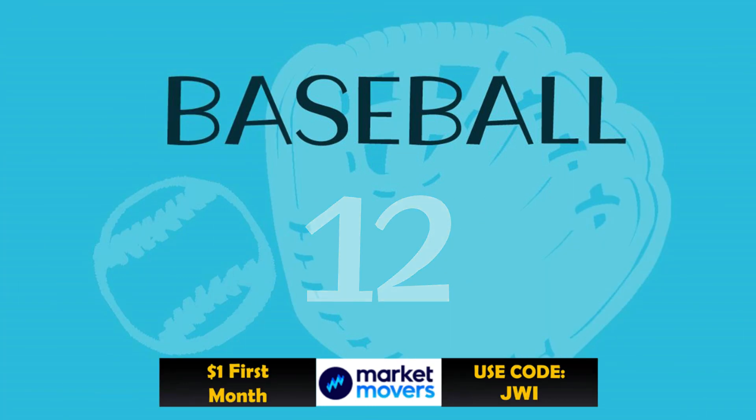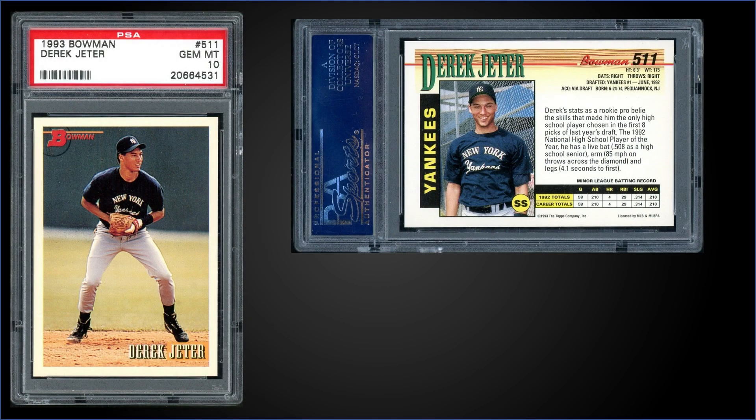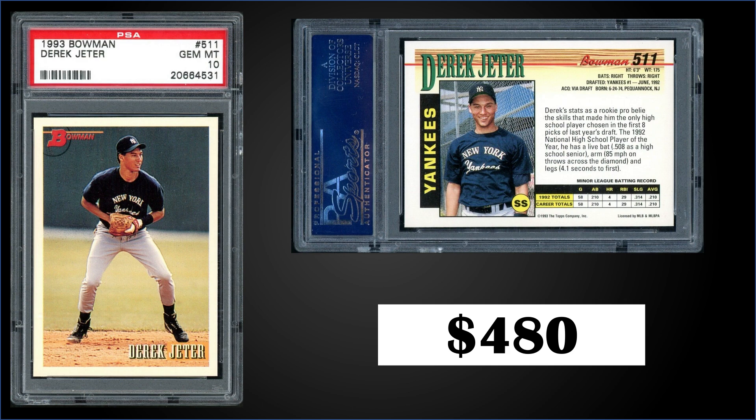Leading us off in the 12th spot, from 1993 Bowman we have a Derek Jeter rookie card graded gem mint PSA 10. This card sold at auction for $480, and in a gem mint slab it's a pop of 862. Boxes of 1993 Bowman sell for around $90 to $130.